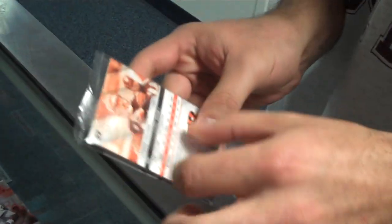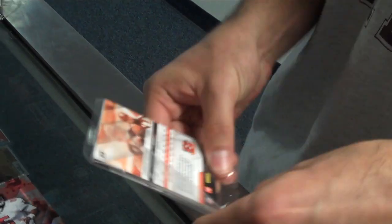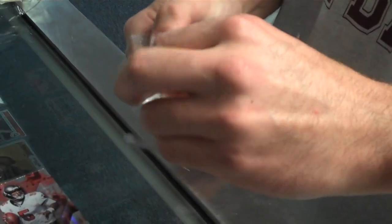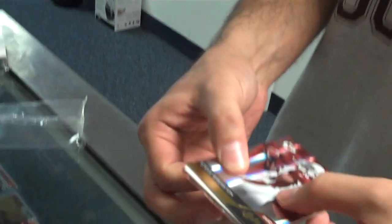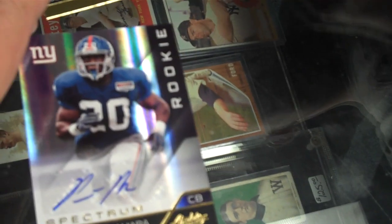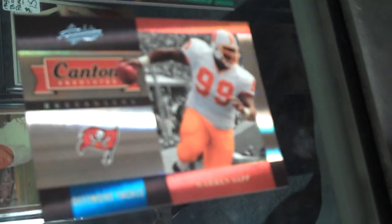Pack number three. Steve Beeson. An autograph of Prince Akamora, drafted in the first round by the New York Giants. Warren Sepp, Hall of Fame card.